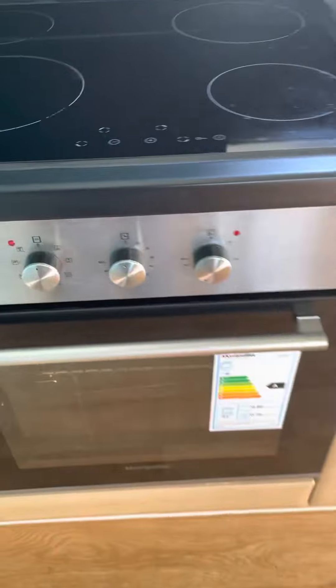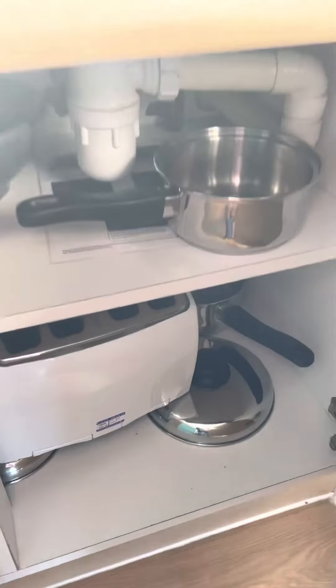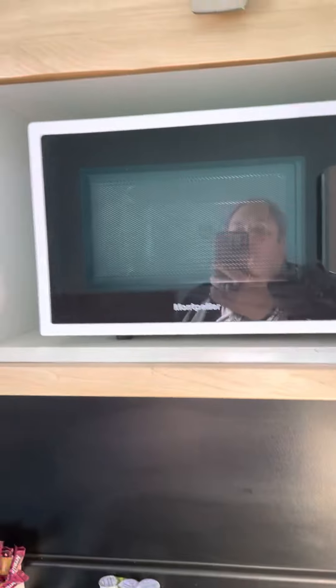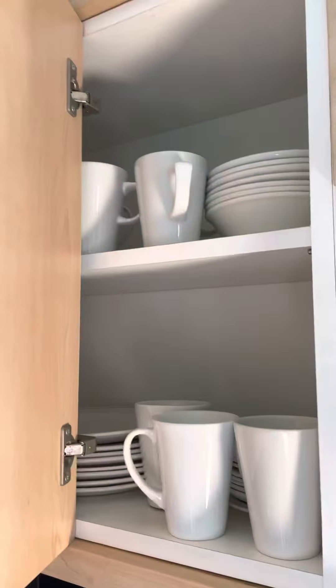Cooker. Pots and pans. Cutlery. Dishwasher. Microwave. Glasses. Plates and cups. Full size fridge freezer.